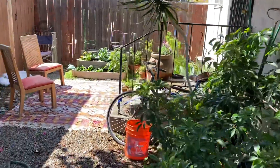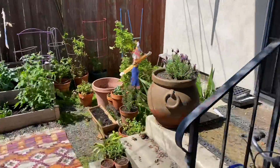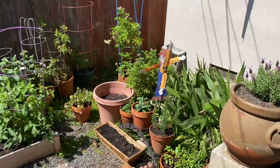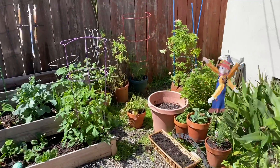I thought I would spend the day walking you guys through my garden. I planted this probably about a month or so ago, and it is really taking off. Let me just walk you through and introduce you to everybody.